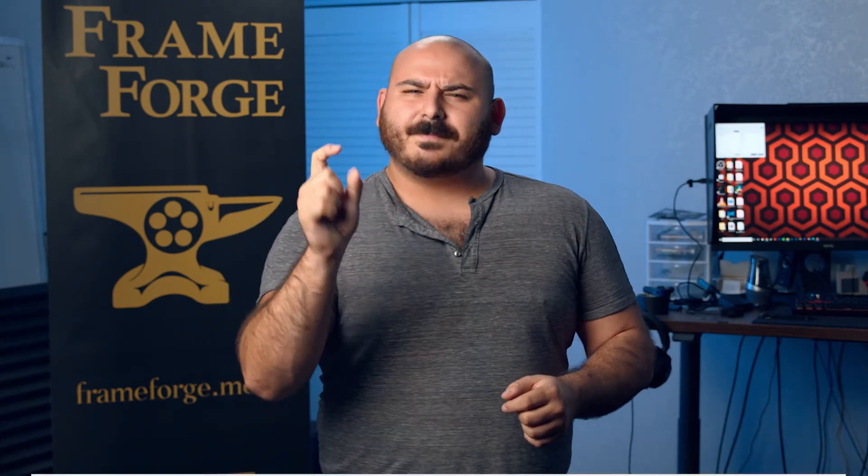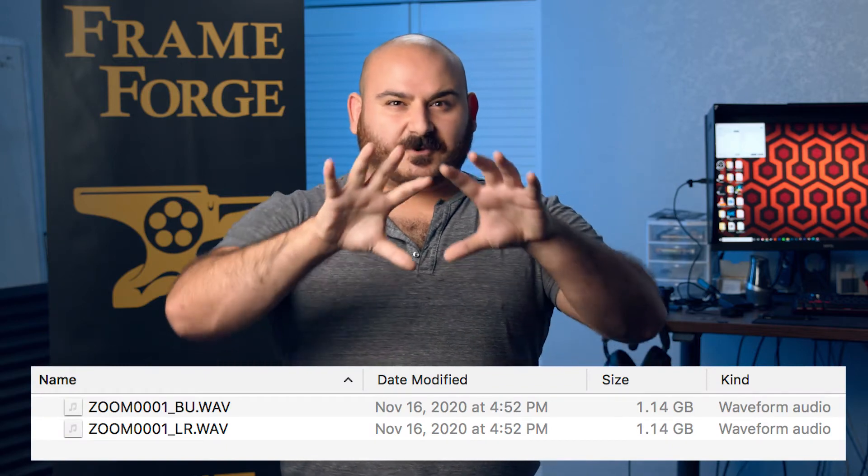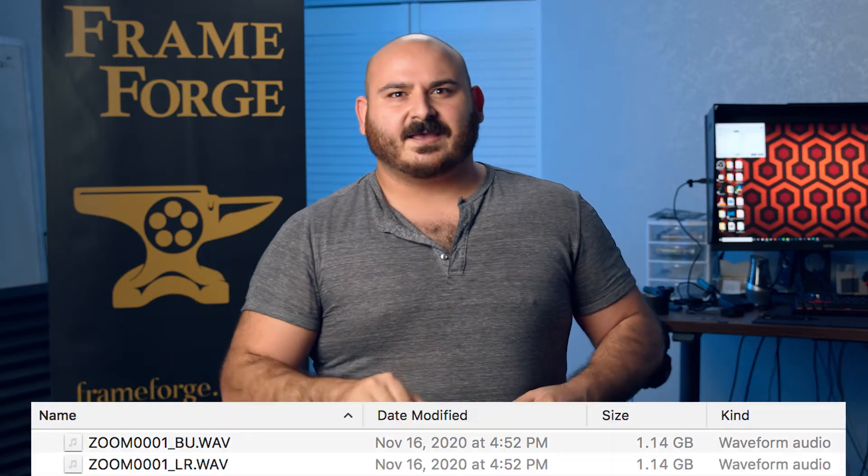On set, audio levels are the number one thing I'm always worrying about. If we get back and find audio that's peaking too high or too low, we might have to ADR some stuff and that halts the whole process. Zoom had a slight workaround in their H6 series with a backup recording, but that's only for the overall project and not each individual track — so you can't isolate individual inputs. With 32-bit audio recording, that's now a thing of the past.